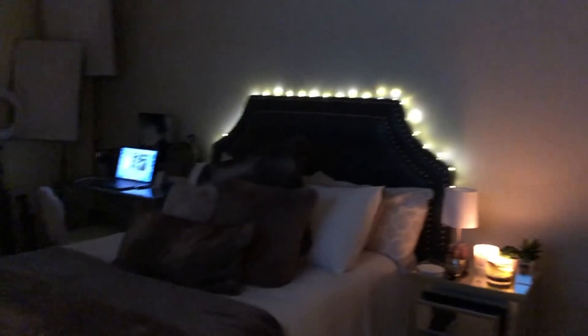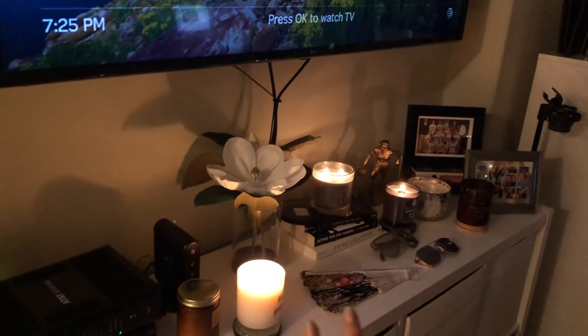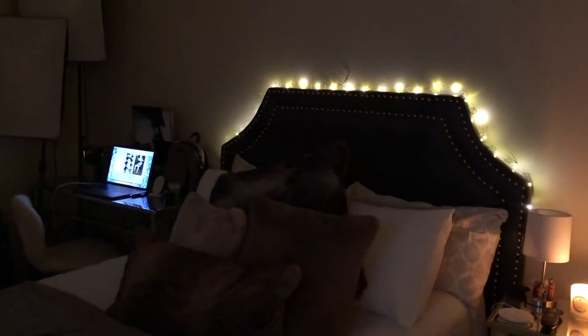I finally got the lights on — I thought I'd show you all the room at night in the dark. I lit some candles and I've got the vibe going. That's the vibe I'm getting.